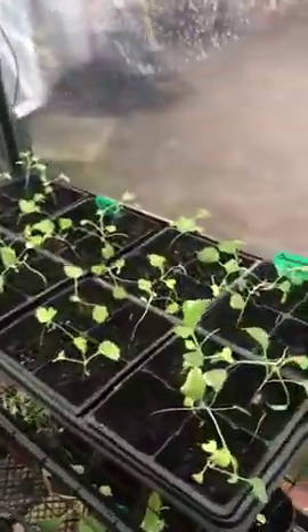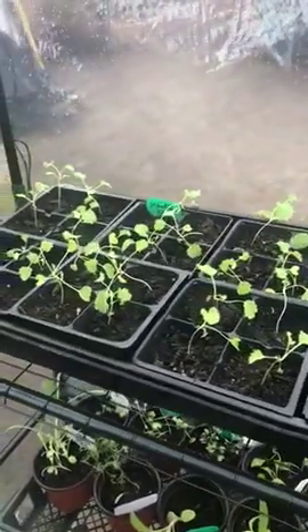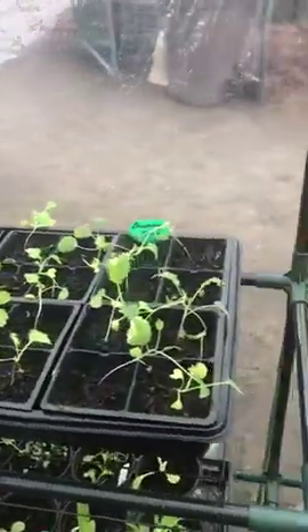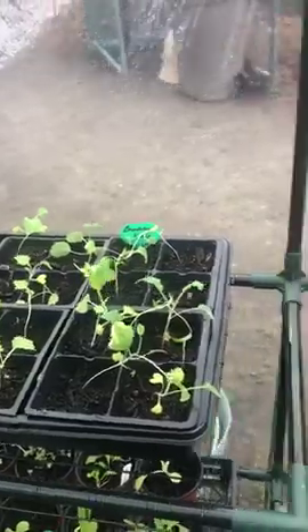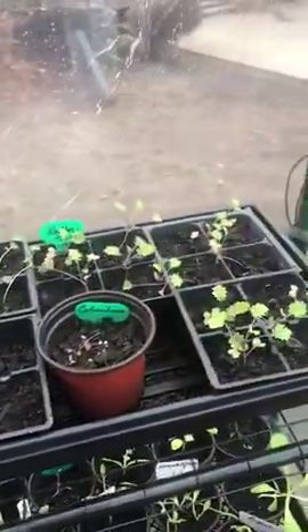Over here is some kale — more kale, different kinds of kale. I've been growing this for a while. This will be the first early spring stuff to go in the ground when it's ready.